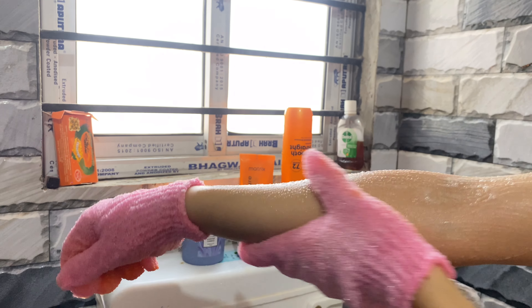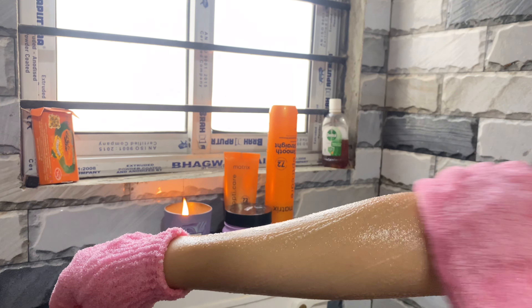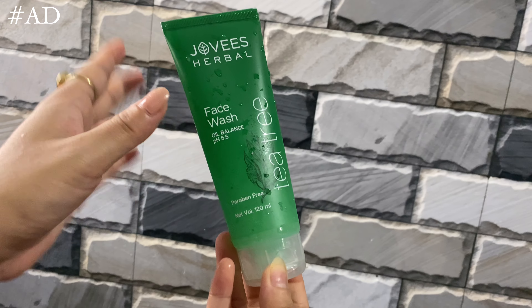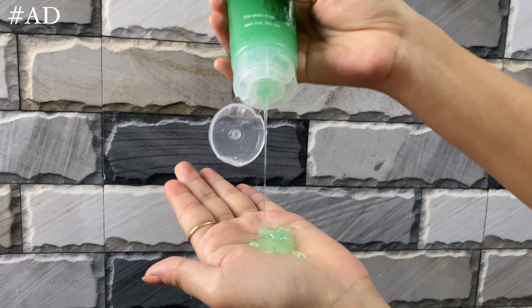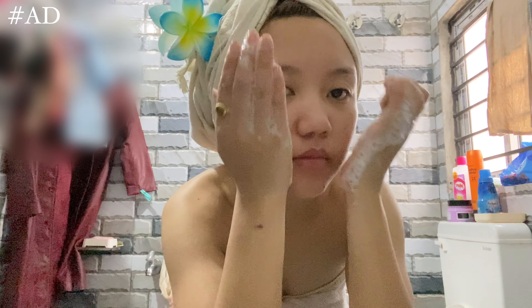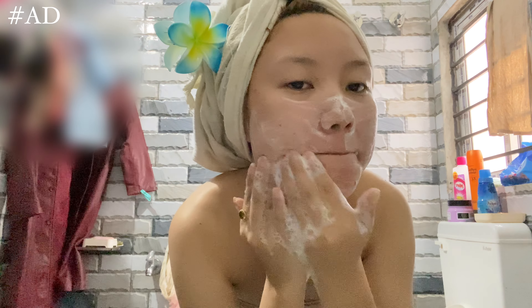Now that I'm done massaging my hair, I'll keep the oil in for about 15 minutes to let my roots soak in the goodness. Time's up! Now I'm hopping into the shower. I'm using my wooden brush to detangle my hair, then moving on with the shampoo — I use this Matrix Optic Care shampoo and I've been using it for over a year.